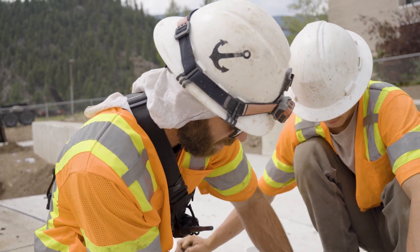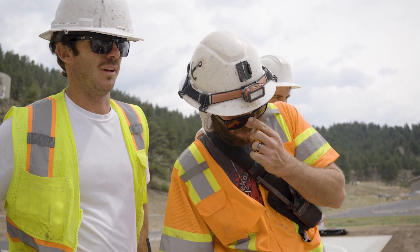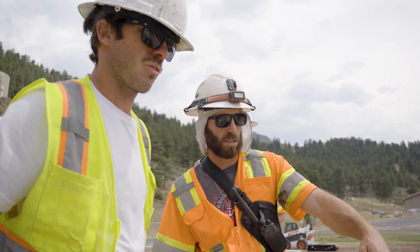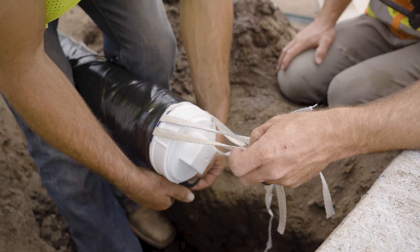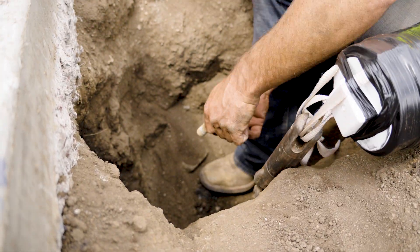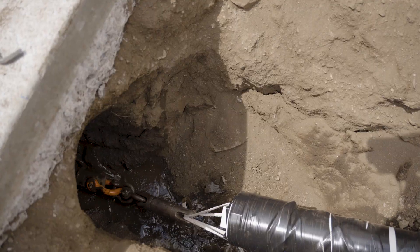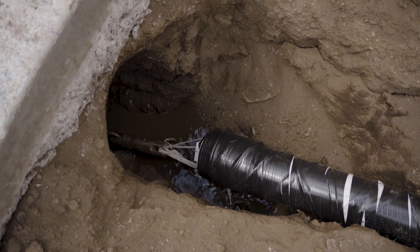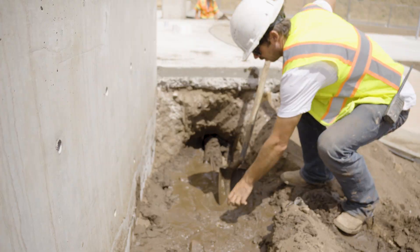I think it'll probably pull. It seems like it's pretty coarse, but let me go grab another piece of yield tape so we can break up our drill here.